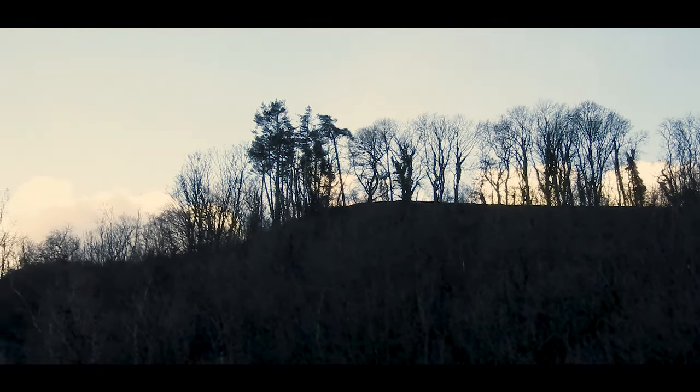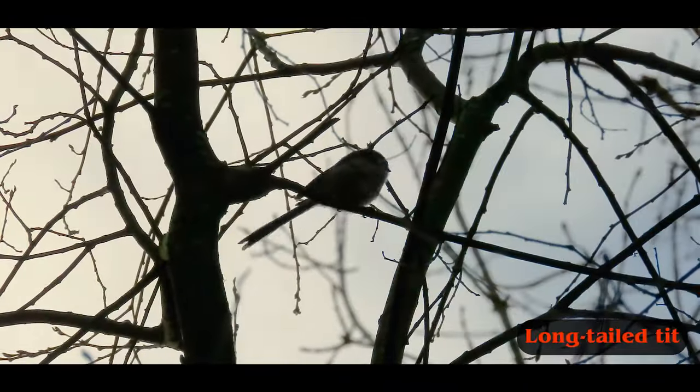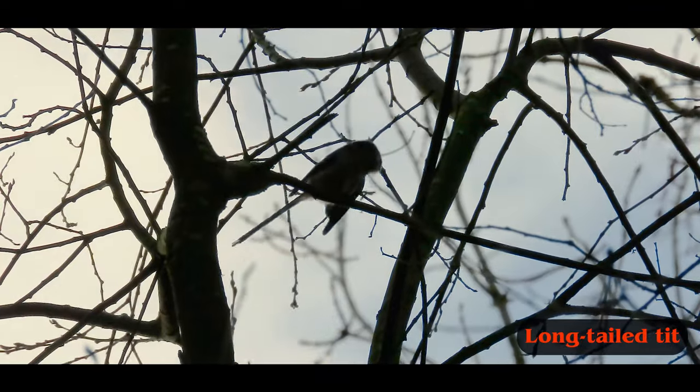We've made it nearly to Llanafan and it's just starting to get dark so we're going to head back in a minute. We saw quite a few woodland birds - a few little ones that flit around in the trees and make it difficult to capture, like goldcrest and some long-tailed tits. But we've got off to a good start.